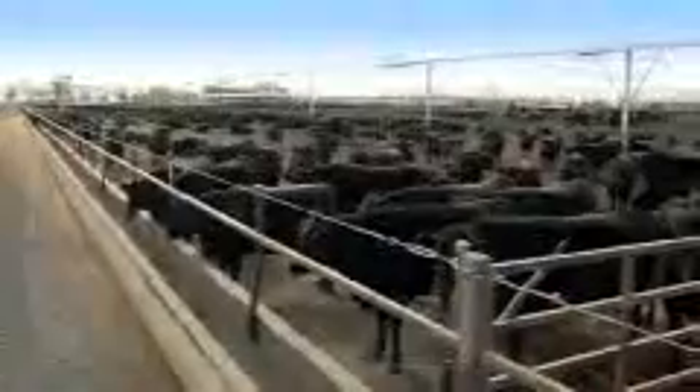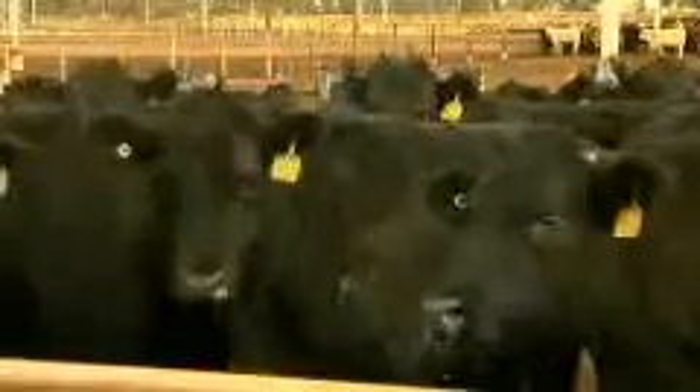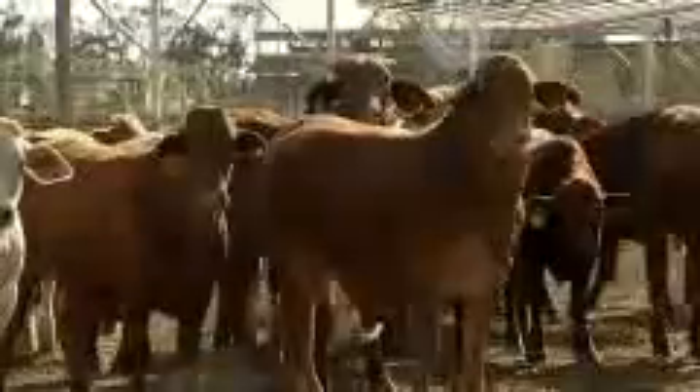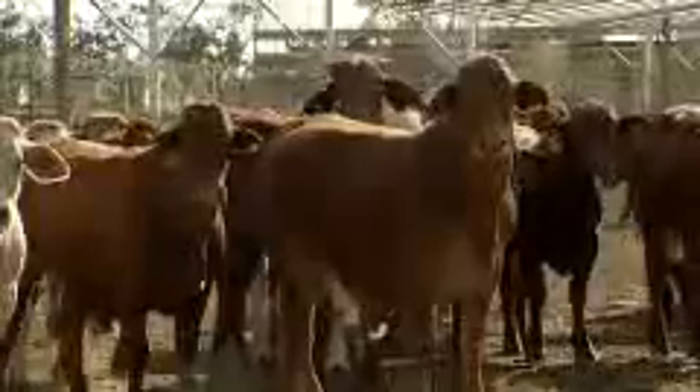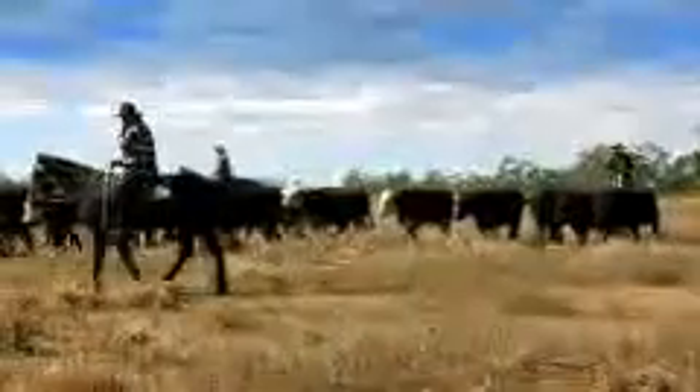Keeping the animal as healthy and stress free as possible is the key. But BRD is such a problem that some feedlots are refusing entry unless cattle have undergone feedlot preparation, which includes yard weaning. Feedlotters know that yard weaned, pre-vaccinated cattle have better health and perform better than paddock weaned, non-pre-vaccinated animals, and feed yard people are looking for these calves.